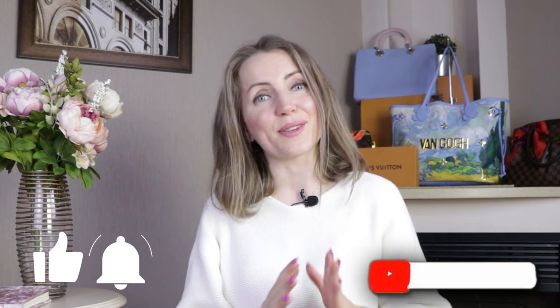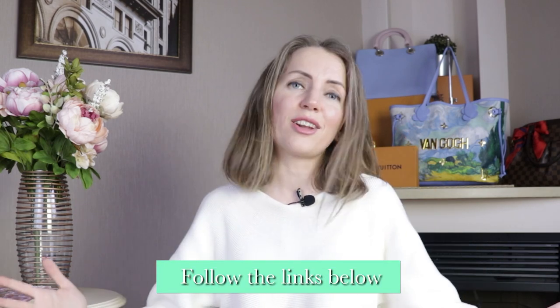Hi and welcome back to my channel. Thank you so much for being subscribed, and if you're not yet a subscriber, consider subscribing — you're missing a lot of awesome videos on luxury handbags, authentication, reselling, and a lot of other stuff. My name is Anastasia, I'm a bagaholic, I love luxury handbags and I talk a lot about them here.